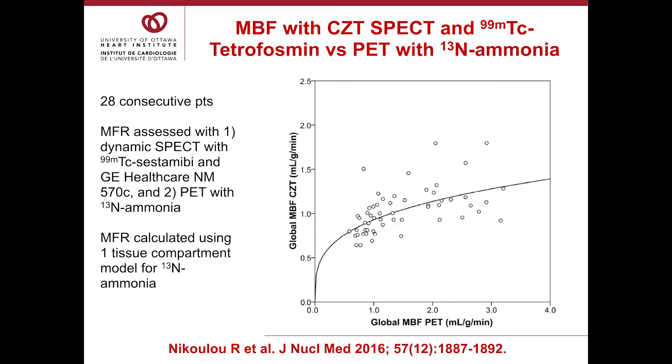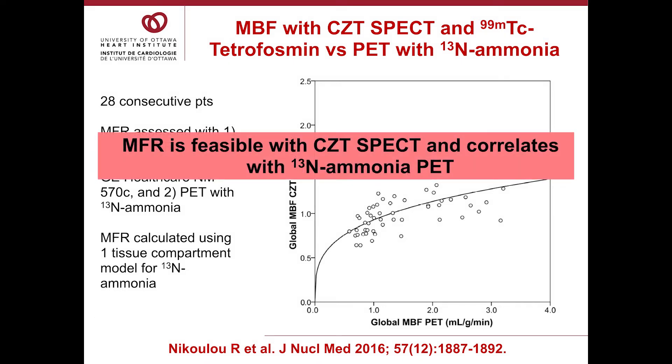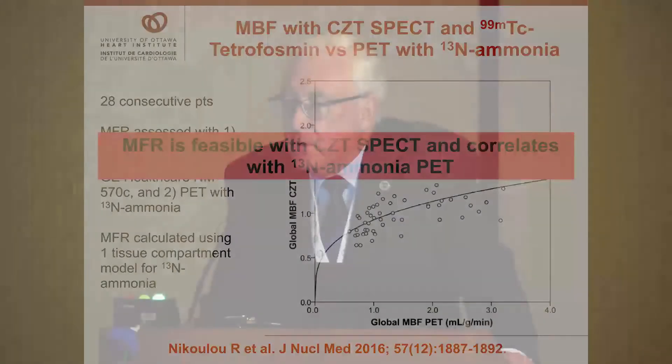This is one of two studies comparing CZT-SPECT versus PET flow, where PET flow is the gold standard for measurement of myocardial blood flow. This study by Nicolu from Phil Kaufman's group in Zurich looked at 28 patients, measuring MFR with sestamibi and the GE camera, compared to PET with ammonia. They did no corrections for differences in retention. You can see the flow comparison with PET versus CZT with the expected roll-off due to differences in retention at varying flows. This showed MFR measurement is feasible with CZT-SPECT but also demonstrated the need to correct for varying retention.